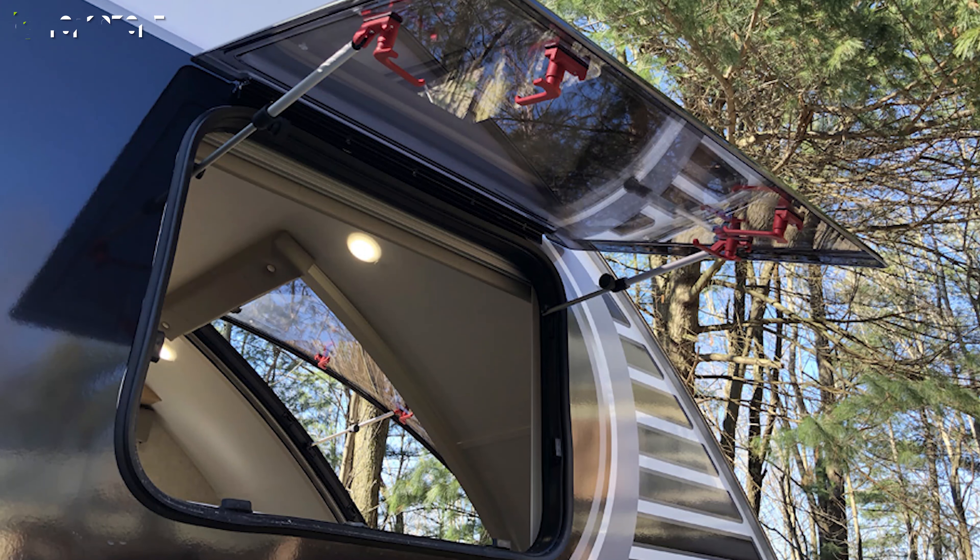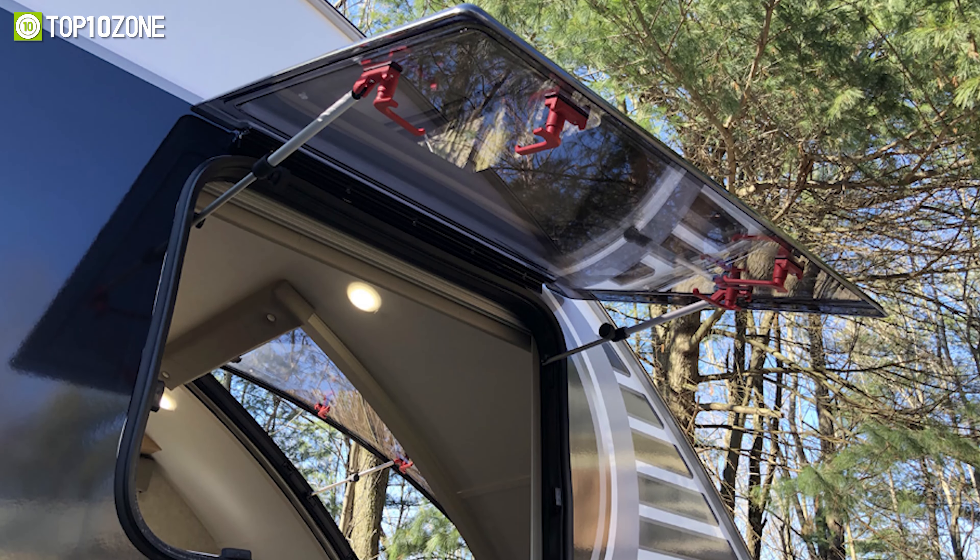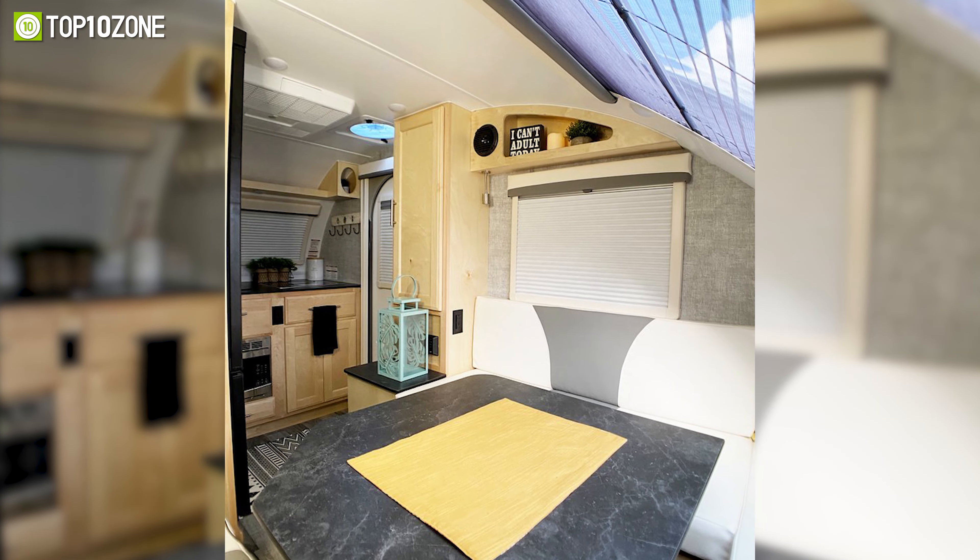The exterior has four insulated dual-pane windows that provide the cabin with superior insulation, and the premium 15-inch tires offer reliability for a long time.